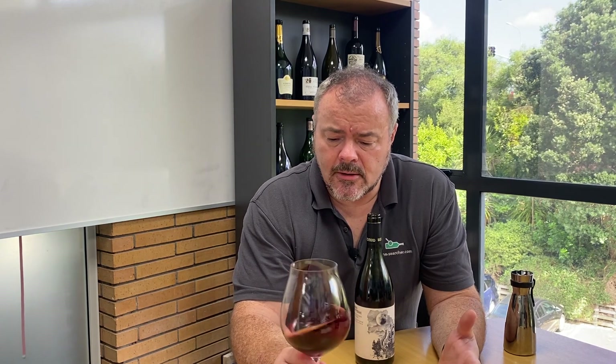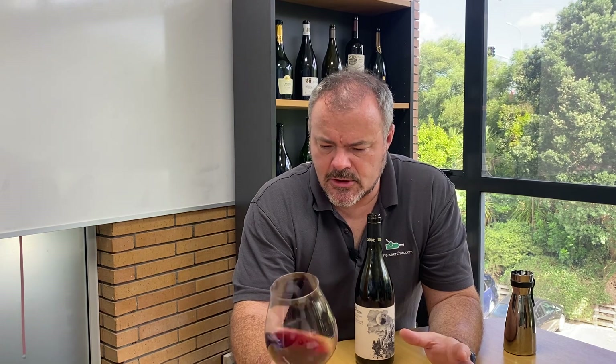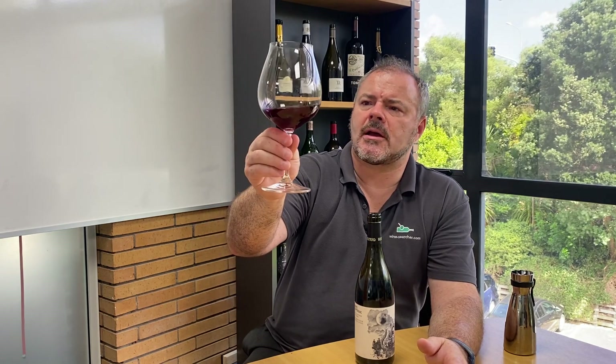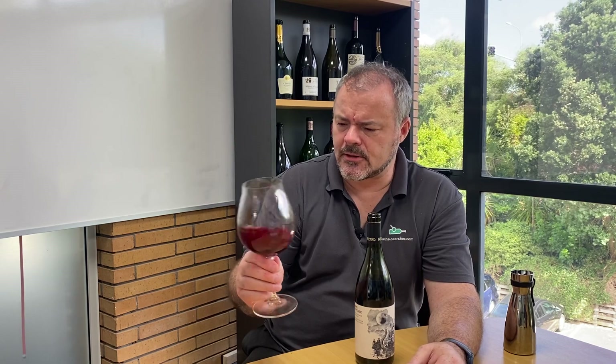As is fairly typical for Otago Pinot Noirs, there's a nice dark ruby red colour with a hint of purple on the rim, but it's not particularly deep — a medium depth of colour, easy to see through. The alcohol noted on the label is 13%, and swirling it, tears are forming slowly on the side of the glass, but nothing hugely pronounced.